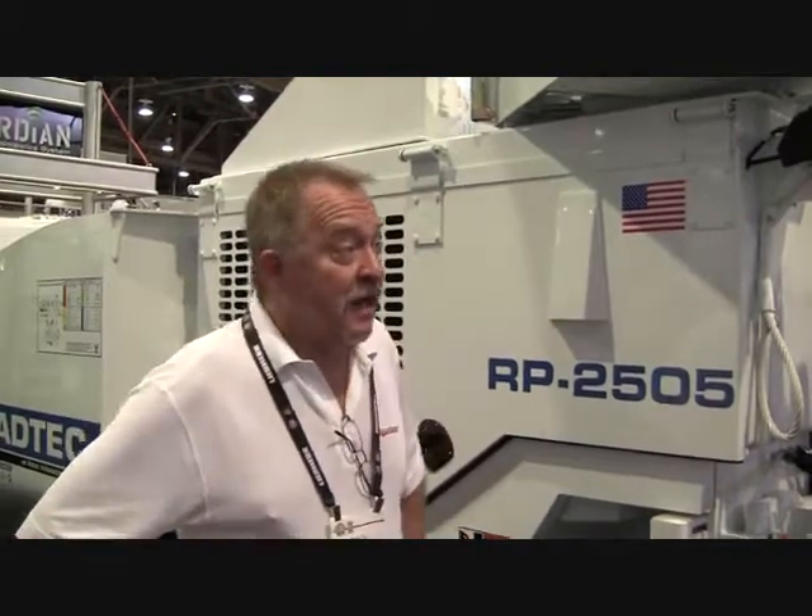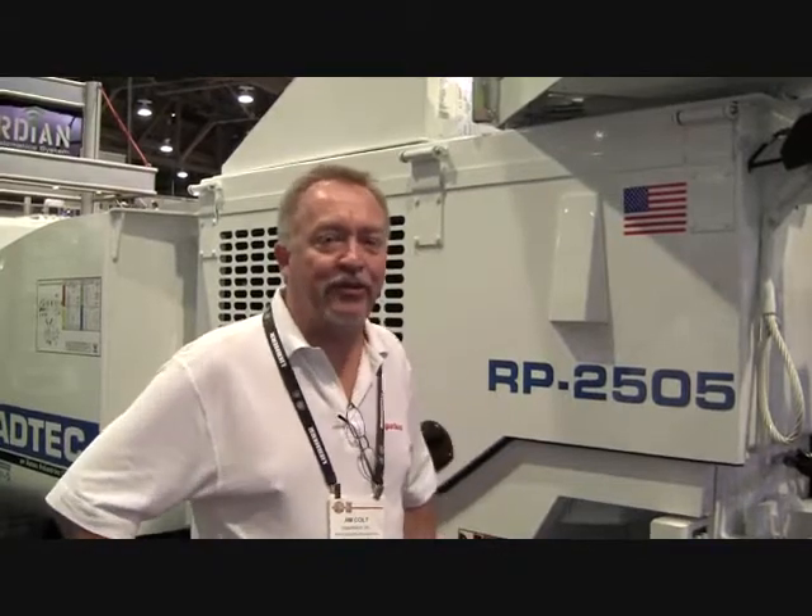Hi, I'm Jim Colt from Hypertherm. We're here right now at the 2014 ConExpo show in Las Vegas, Nevada. We're having a great time here at the show. The show hasn't yet opened today, otherwise you'd see some pretty big crowds in here.